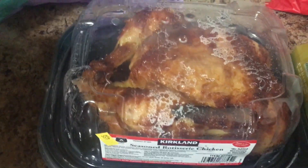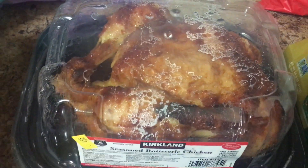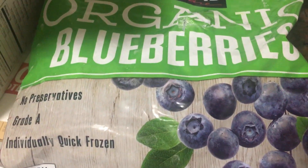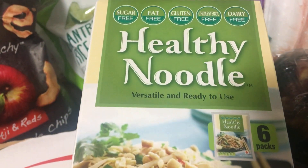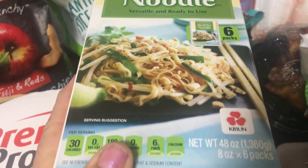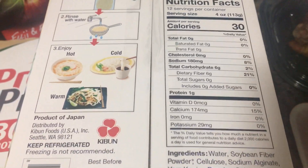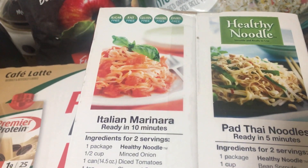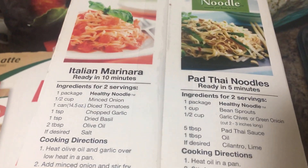I always get a rotisserie chicken at Costco — they're so good, and zero points for eating the breast meat without the skin. I got a bag of frozen blueberries, a good value to have with breakfast. This is my first time trying these healthy noodles — versatile and ready to use, one point for four ounces. You just heat them up with water and serve however you want — with soy sauce, red sauce, whatever you like.